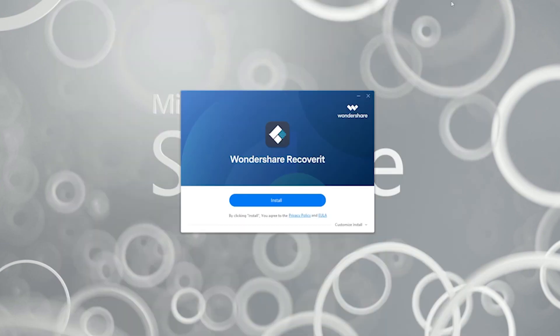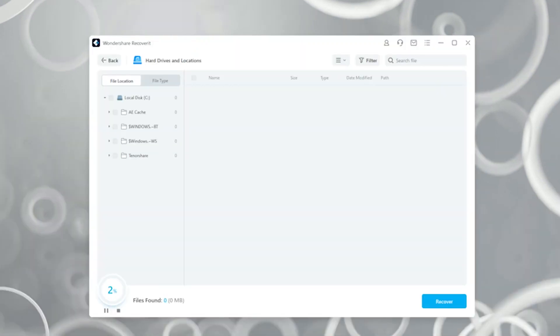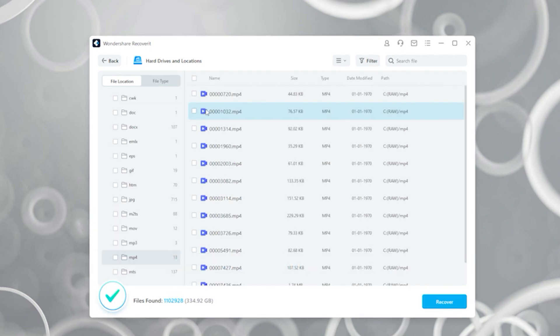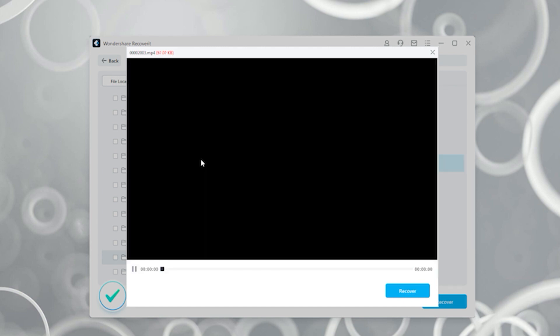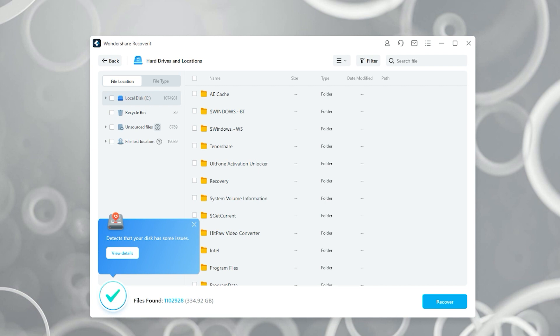Once you've downloaded, installed, and launched the software, you'll see the user interface. From here you can pick the drive where you deleted the file from, or where your corrupted file is, and then perform a scan. The scan will take a while to complete. Once finished, you'll see a list of deleted files available for recovery. You can also preview files — click on the file and it will show in a preview window.